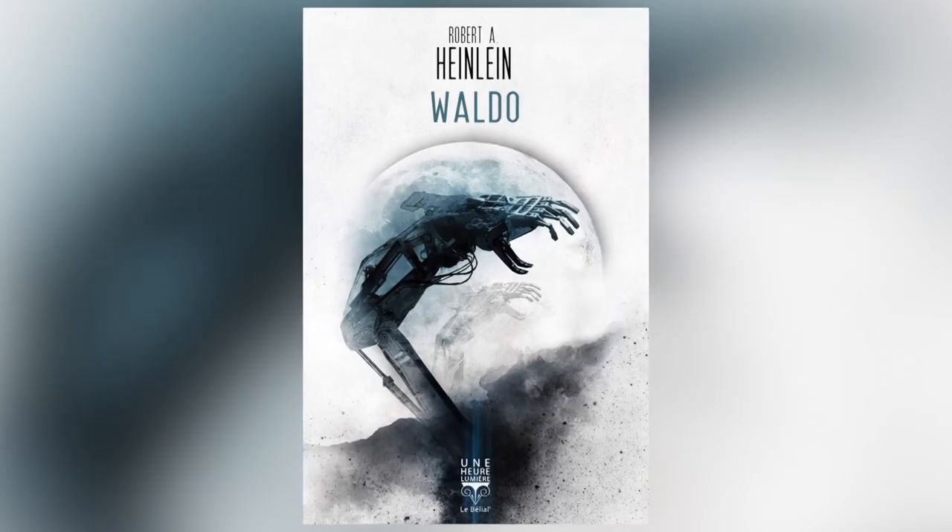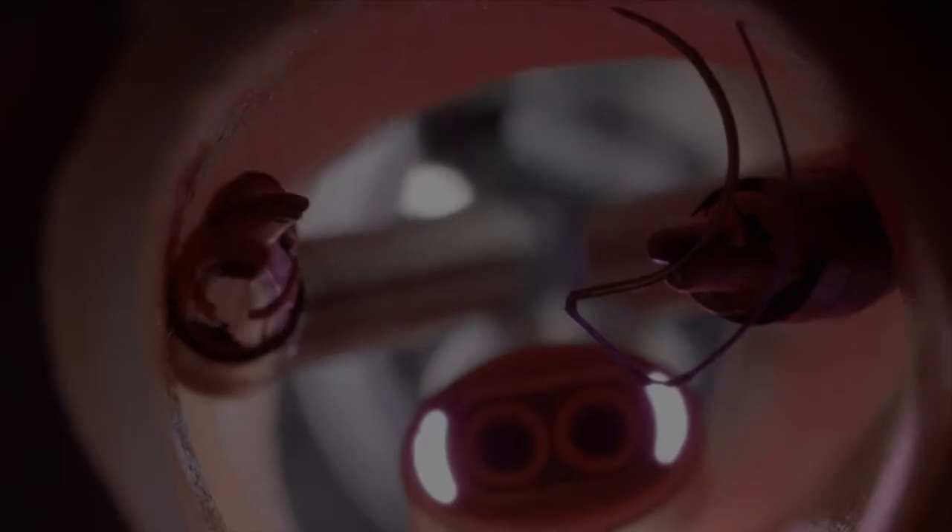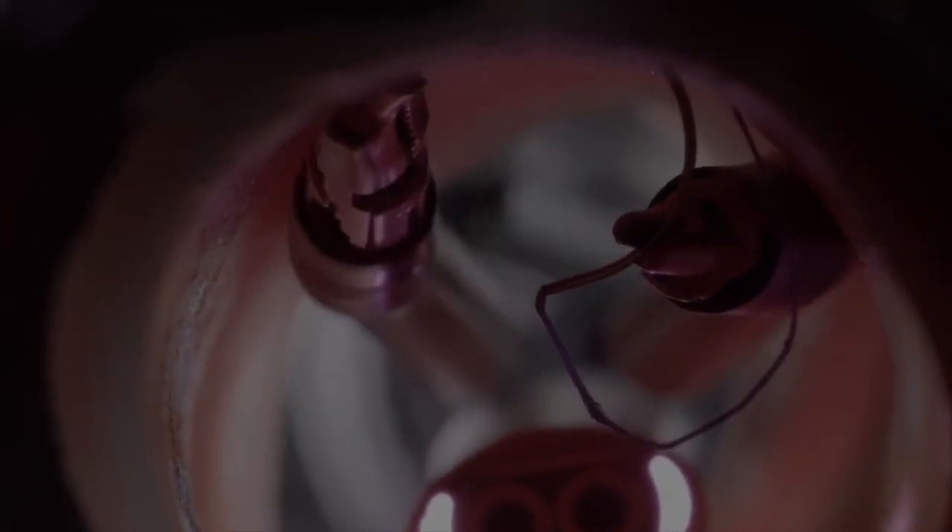Heinlein created this hard science fiction where his stories were fantastical — the idea of creating a mechanical arm that could be controlled by a human at the bed. And that's really what our DaVinci surgical systems are based on.